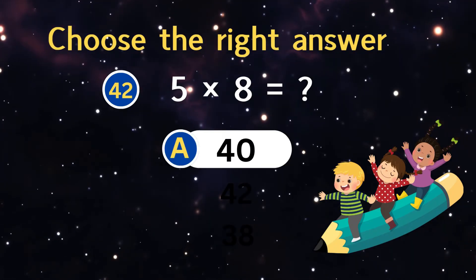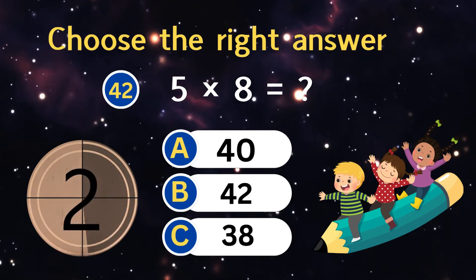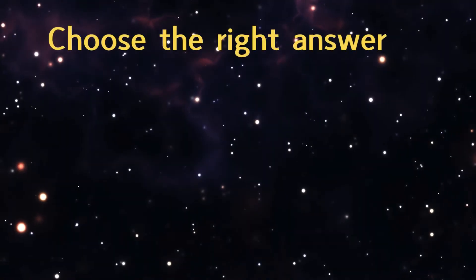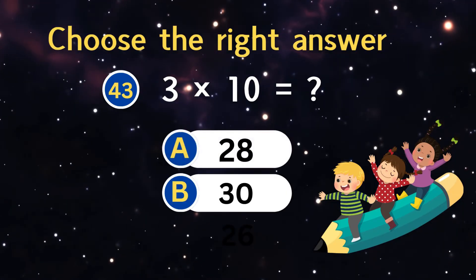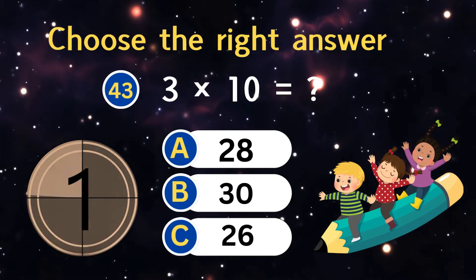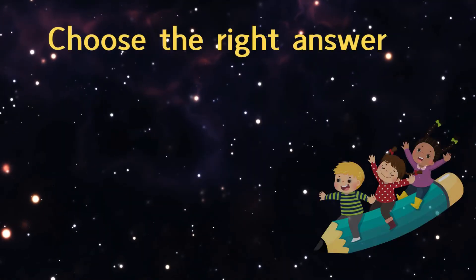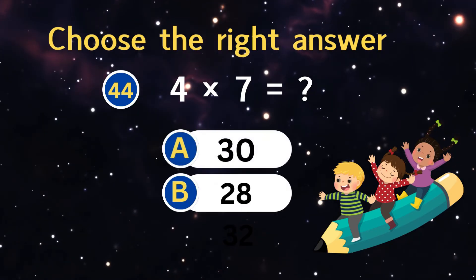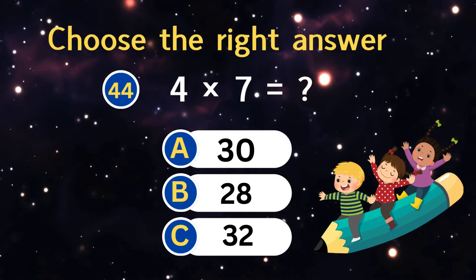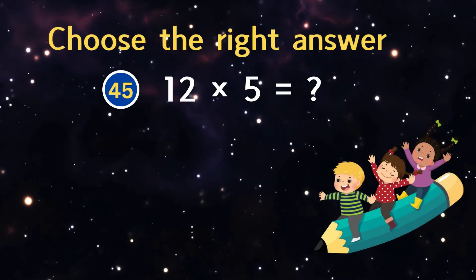Five times eight equals? Three times ten equals? Four times seven equals? Twelve times five equals?